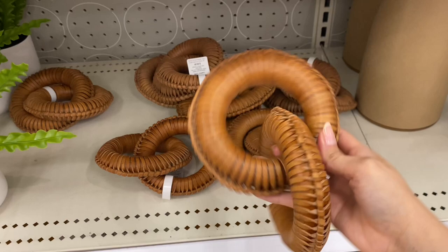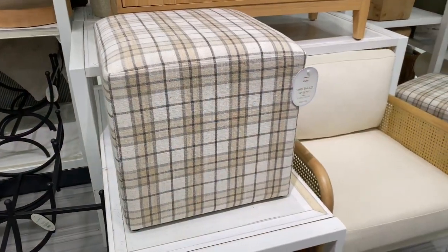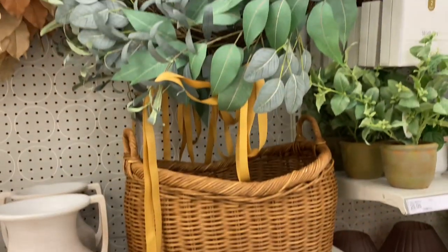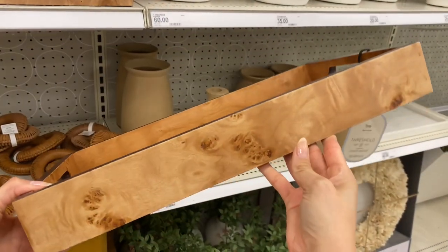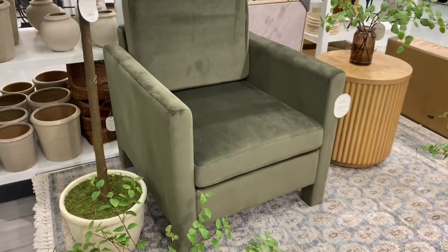I was actually really excited about this collection because I feel like every single item was really good. I did end up leaving the store with a few items, so make sure that you stick around to the end of this video because I'm actually going to be showing you how I decorate and how I use those items in my home. Mostly, I picked up things for my entryway, but I did pick up a piece of art that I just could not leave behind.